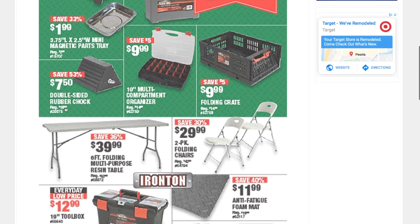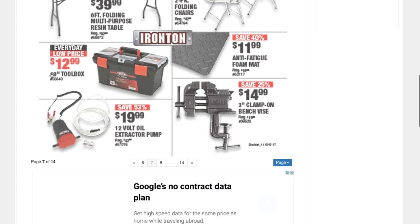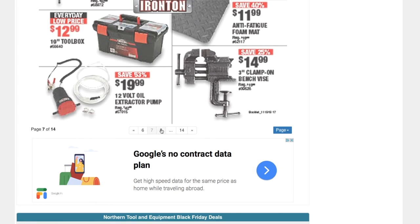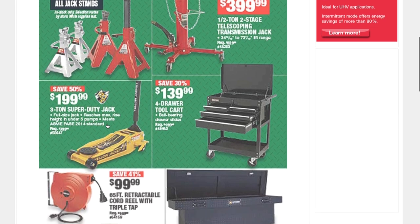Double-sided rubber chalk holder, a 750-compartment organizer 10-inch for $9.99, folding crates, a 19-inch toolbox for $12.99, a three-inch clamp-on bench vise, an anti-fatigue foam mat set for $11.99, an extractor pump for $19.99, and some jack stands.